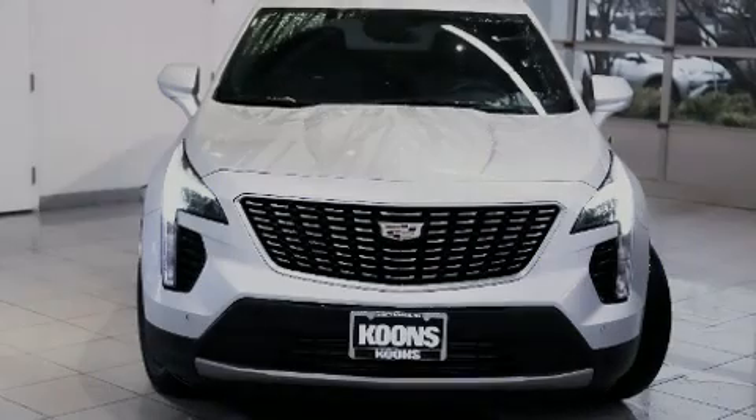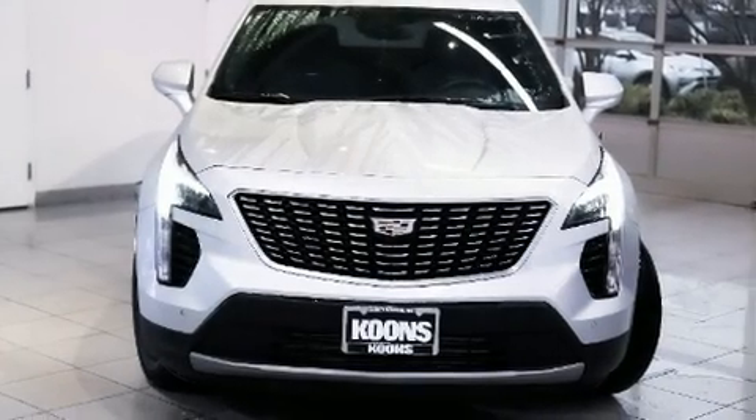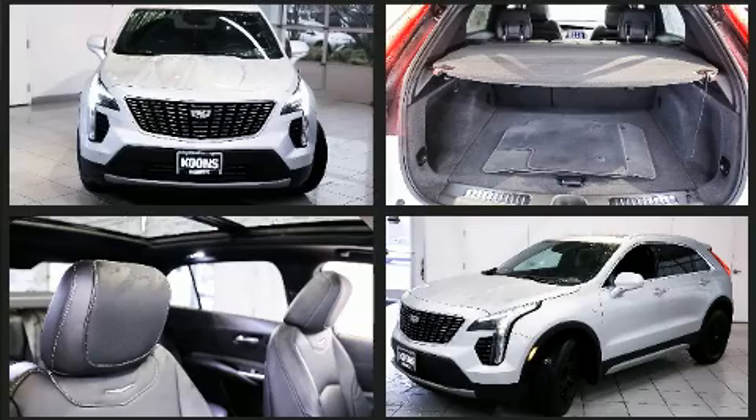Introducing the 2019 Cadillac XT4. With just over 20,000 miles on the odometer, this four-door sport utility vehicle prioritizes comfort, safety, and convenience.